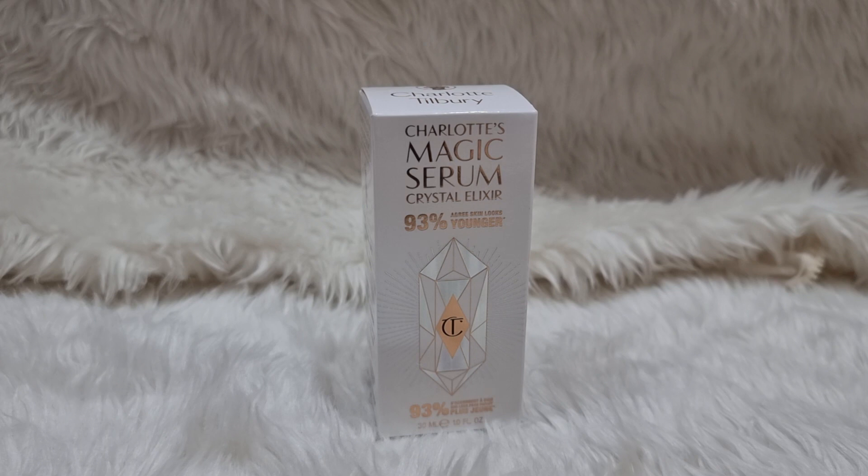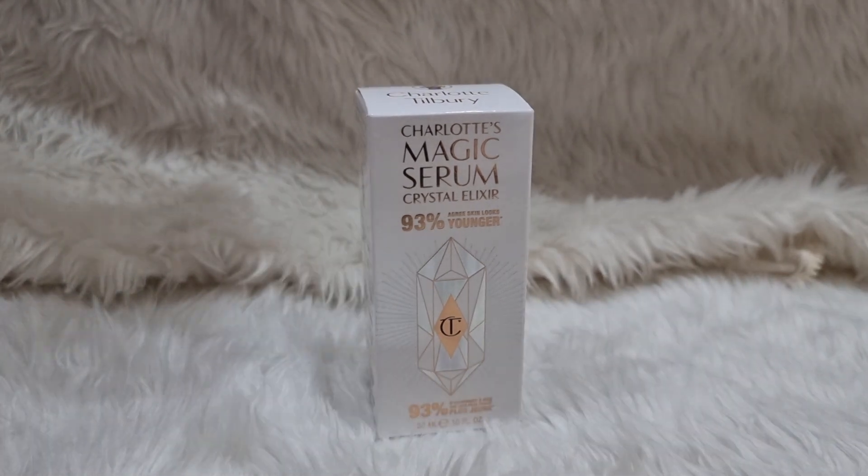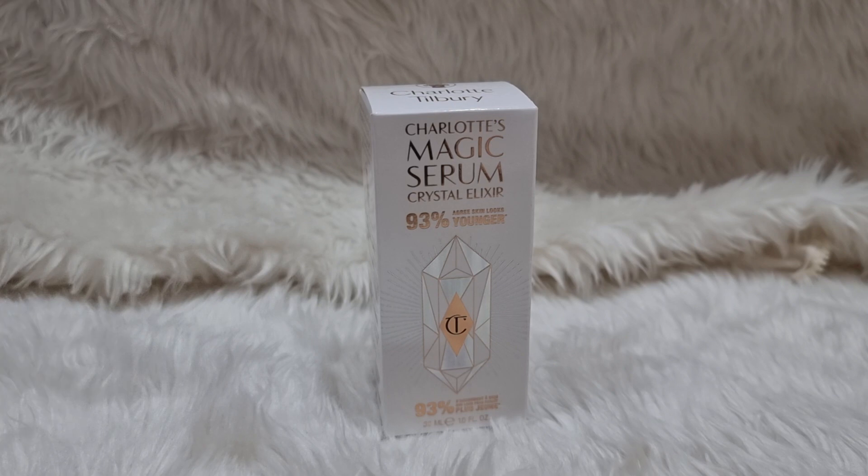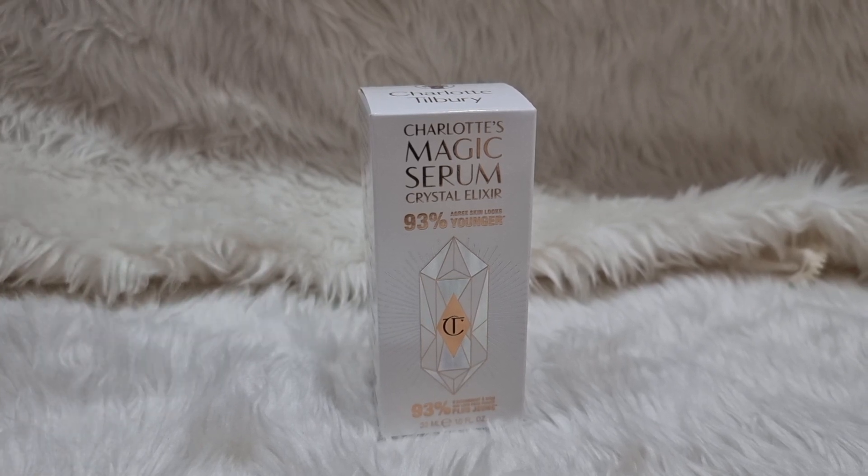I've been using her products for the last three to four years and they're amazing. Last year I bought quite a big amount from her makeup range, but this time I moved to the skincare line, and I bought it from Bangkok.